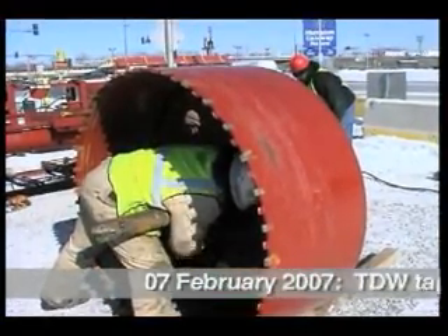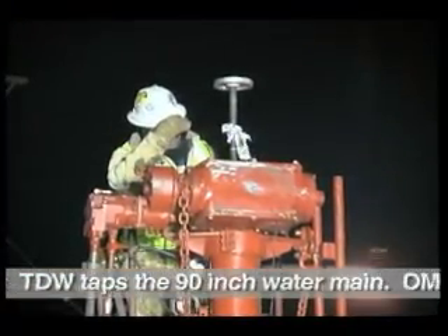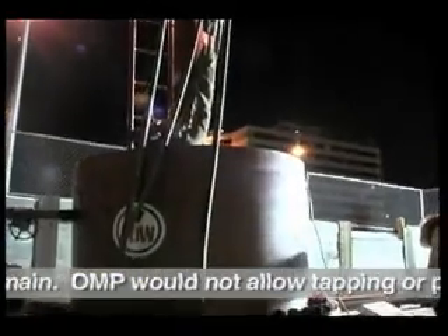What you see on here right now is the cutter head, and it hydraulically turns at a very slow revolution, and what it will do — it will cut a coupon out of the top of this pipe.